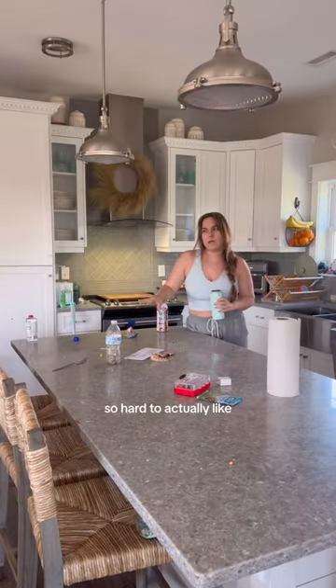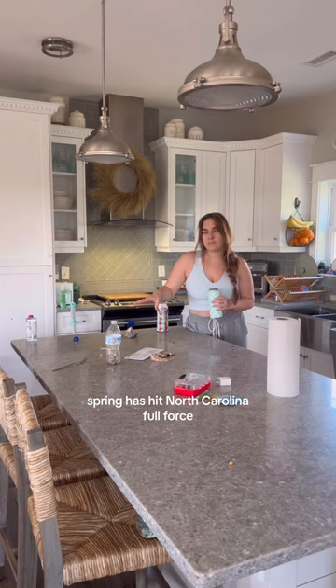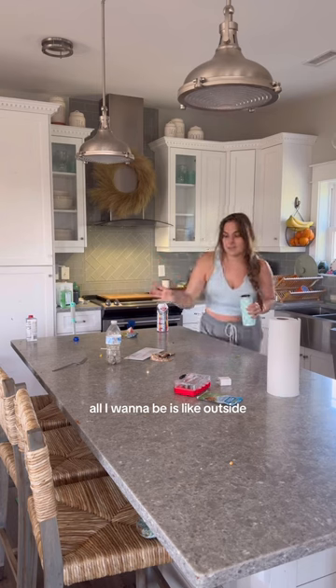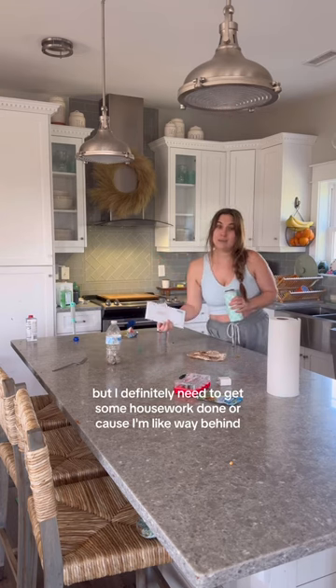It's so hard to actually want to do anything in the house when it's so beautiful outside. Spring has hit North Carolina full force — we've been in the 60s, 70s, sometimes even 80s for the last couple of weeks. It's just so gorgeous outside and all I want to do is be outside, but I definitely need to get some housework done because I'm way behind.